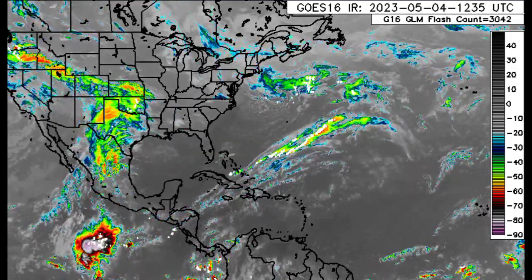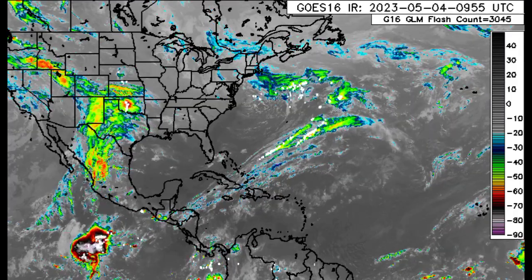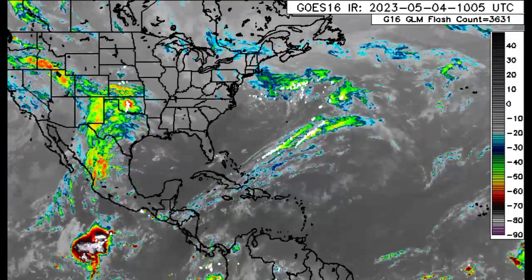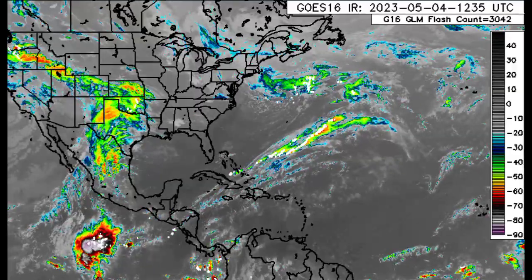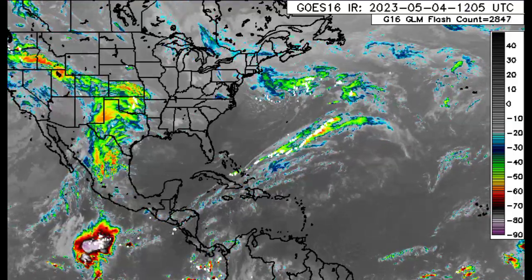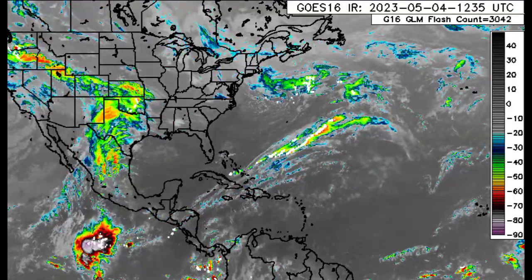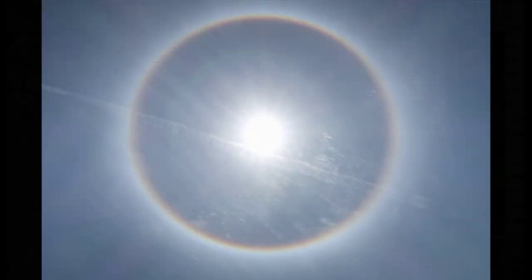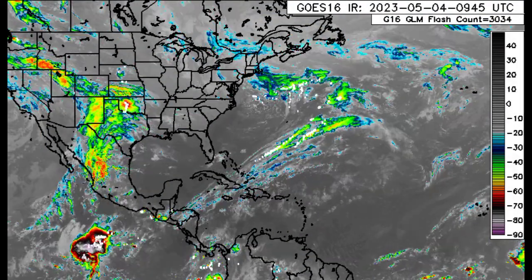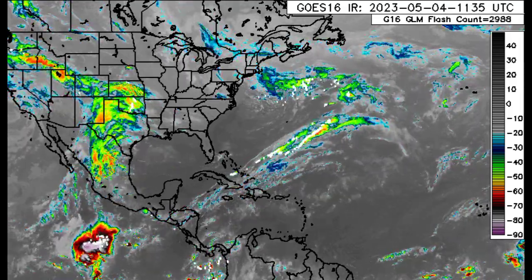Hey everyone, it is Dani and welcome to this update video. I hope you're having a terrific Thursday thus far. In this video, I'm going to be giving you guys the latest in terms of what is happening across the Atlantic and also the Pacific. I'm also going to be including an explanation for the halo that was seen in Jamaica yesterday — that beautiful halo around the sun — and why and how it happens. So if you're curious about that, stay tuned.